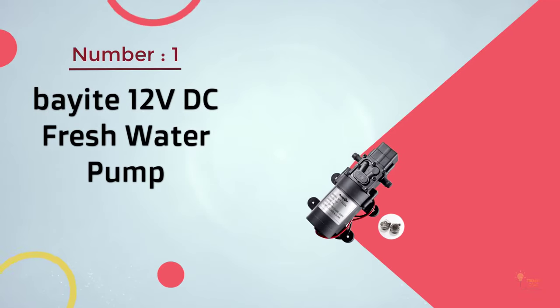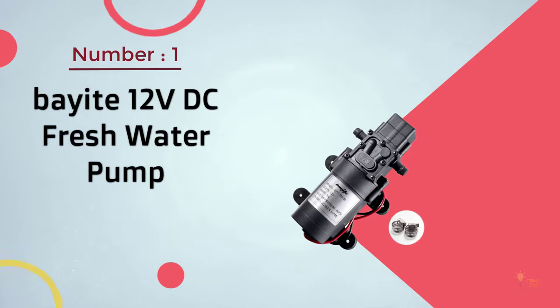Number 1: Most Popular — Bayite 12V DC Fresh Water Pump.